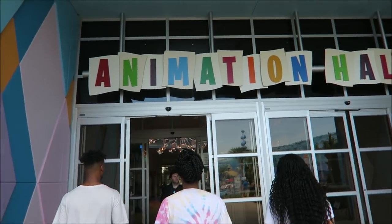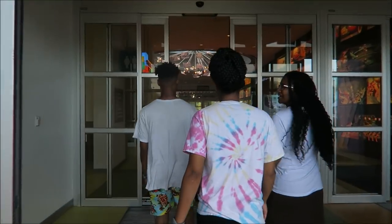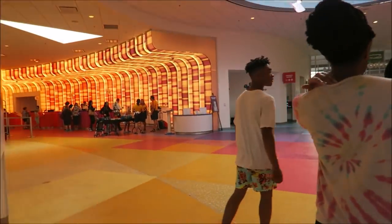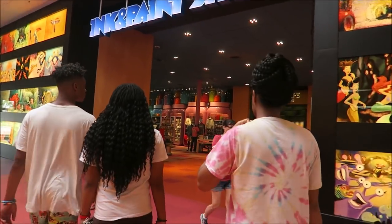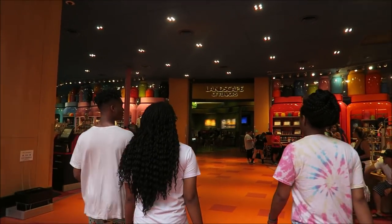We're going back through Animation Hall — this is where we checked in. It's starting to feel really good already. There's a game room right there. Over here is the Ink and Paint Shop, which is a gift shop. Landscape of Flavors is their restaurant.